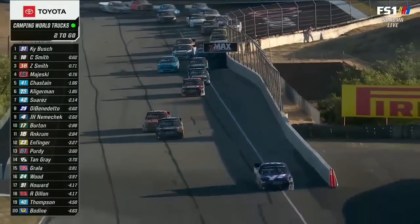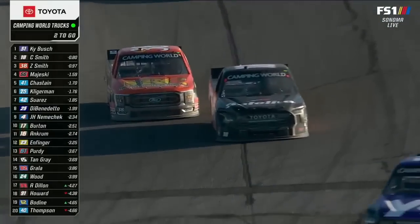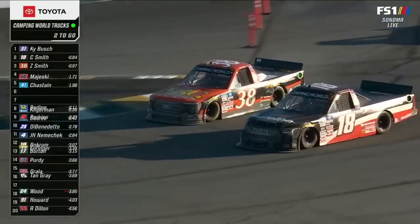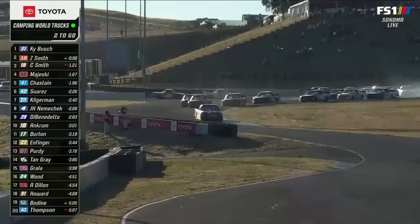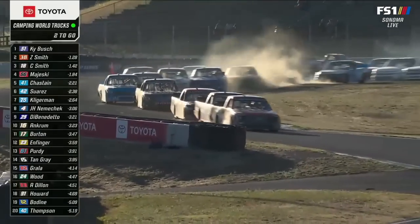The 18 drove way deep into four, trying to make a lunge on the 51. That's going to open the door for Zane, who late in the running is going to put himself into position. Three wide at the apex of turn seven.